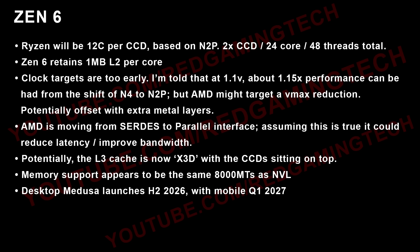I'm told — and I'm not certain whether this is strictly for servers or also for the desktop — that the L3 cache is now essentially all X3D by design. The CCDs sit on top of the tile, so there's no standalone L3 cache for the CCDs themselves. Memory support appears to be the same 8,000 MT/s as Nova Lake. The release date for Medusa is the second half of 2026, with mobile being the first quarter of 2027.